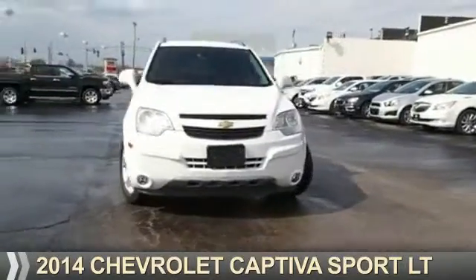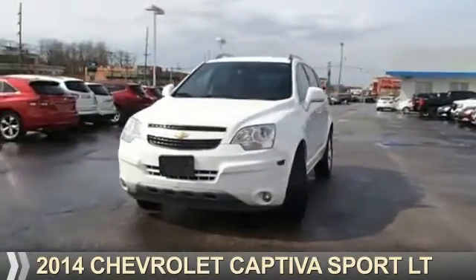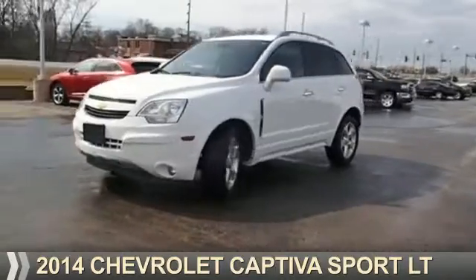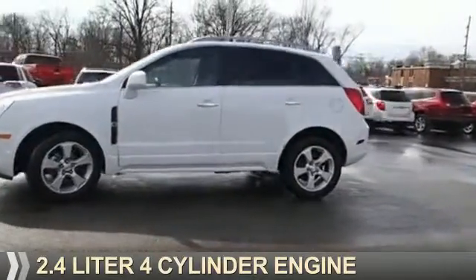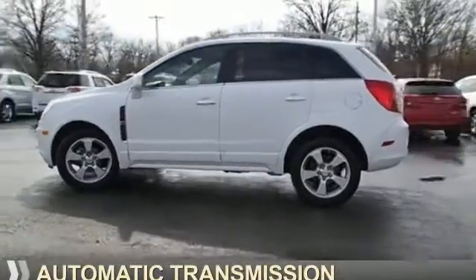Presenting the 2014 Chevrolet Captiva Sport. It's powered by front-wheel drive, a 2.4-liter, 4-cylinder engine, and an automatic transmission.